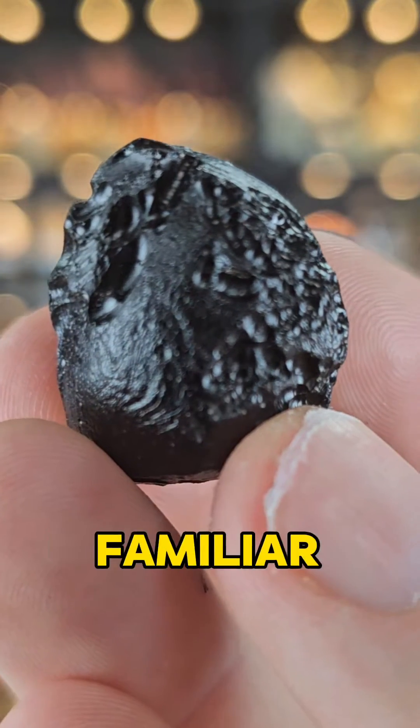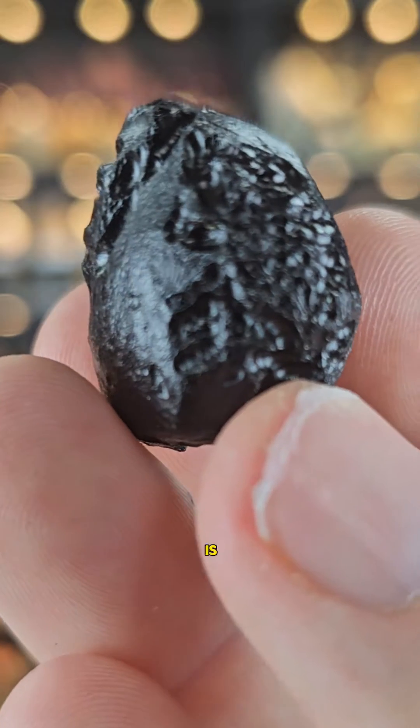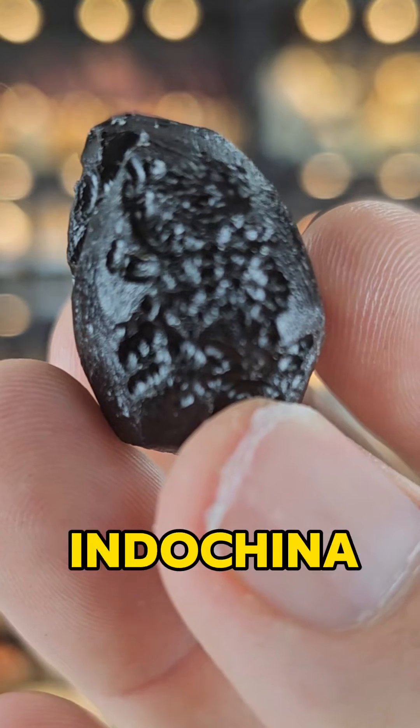This, ladies and gentlemen, if you're familiar with Moldavite, is actually very similar. This is an Indochinite, deriving from the old French colonial term Indochina.